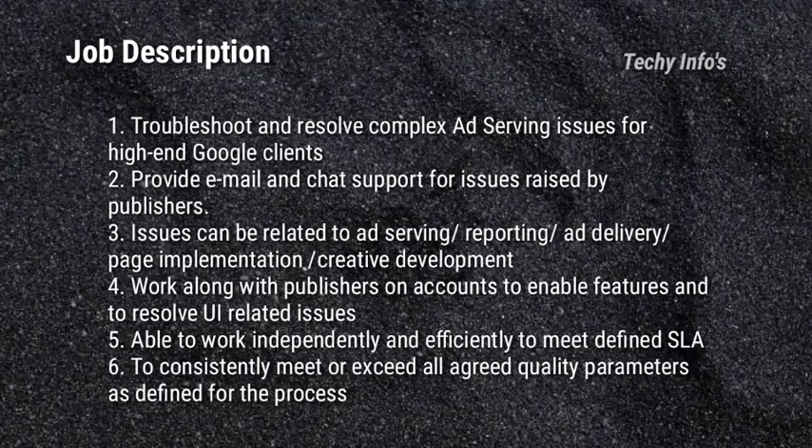Next is the job description. Troubleshoot and resolve complex ad serving issues for high-end Google clients. Provide email and chat support for issues raised by publishers. Issues can be related to ad serving, reporting, ad delivery, page implementation or creative development. Work along with publishers on accounts to enable features and to resolve UI-related issues. Able to work independently and efficiently to meet defined SLAs. Consistently meet or exceed agreed quality parameters as defined for the process.